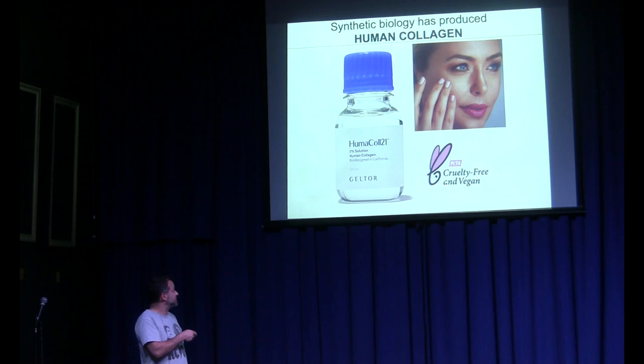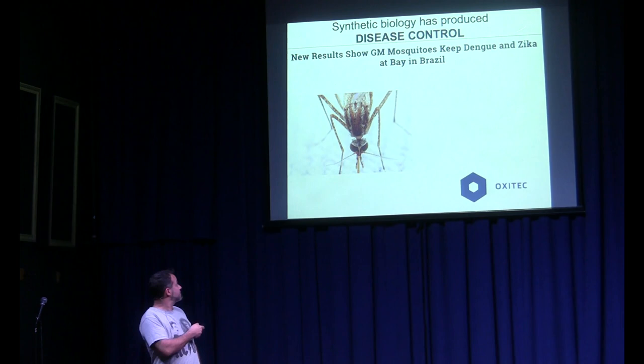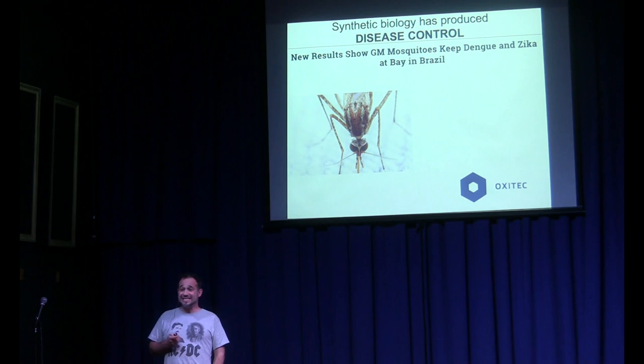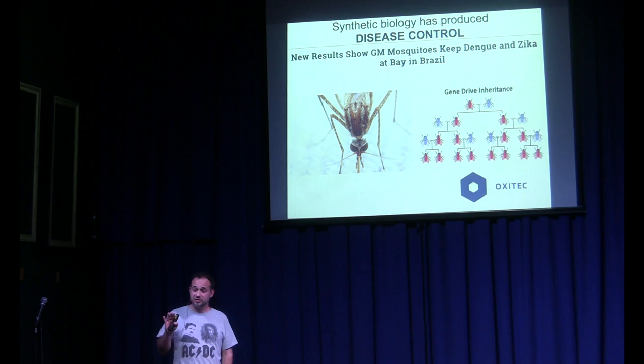Another application of synthetic biology is disease control. These mosquitoes are infected with dengue and Zika in Brazil. People at Oxitec in England created a gene drive where a particular gene, completely harmless to female mosquitoes, stopped male mosquitoes from flying. If you're a mosquito and you don't fly, you get eaten very quickly. They created a gene drive such that this gene was found in all posterior generations. All male mosquitoes were eliminated, and they saw almost 81% mosquito population reduction, eliminating most of the dengue and Zika spread.